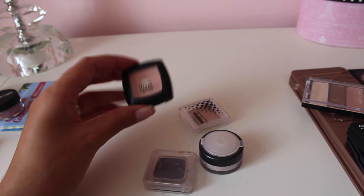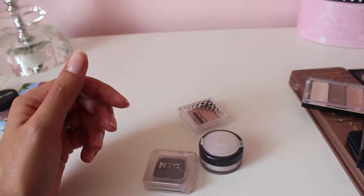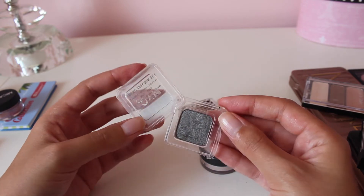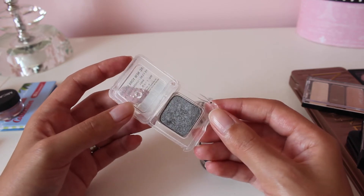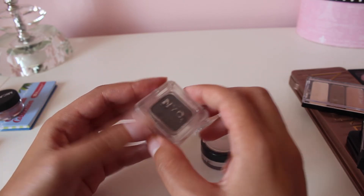Just a few more to go. This is a single from Kuo in the shade Angelic — I've hit pan on this, I do really like it, so I'm going to keep that. This NYC single I've had for years — I even forgot I had it because it was in the back of my drawer. It's in the shade Wait Until Dark, and I've used it quite a bit to do my interpretation of a smoky eye, so I'm going to hold on to this and use it again.